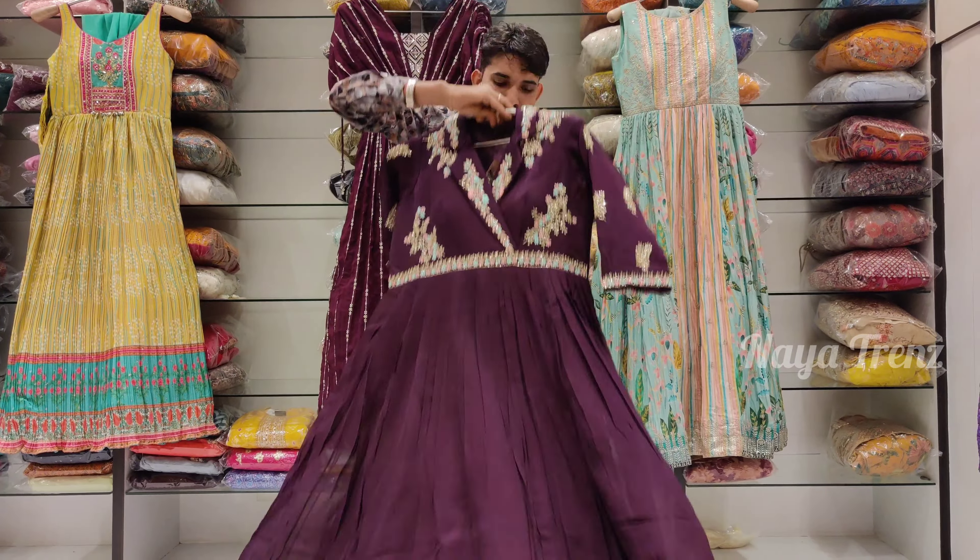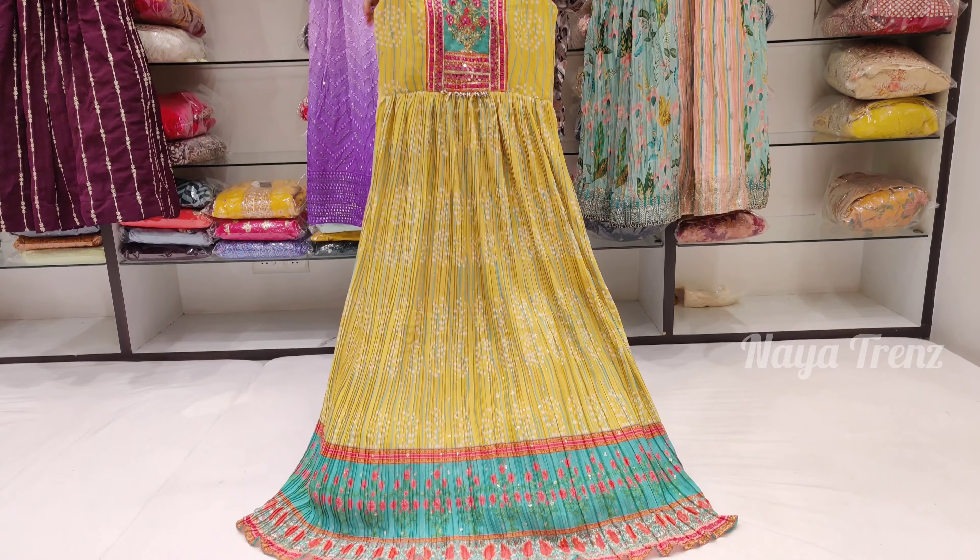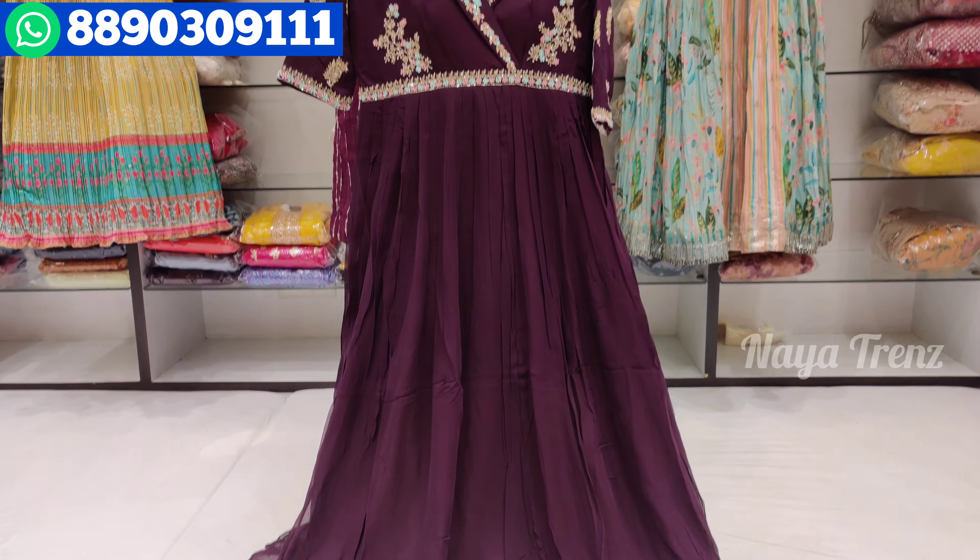Please like, share, and subscribe to our channel. So in this video, I am going to launch my Long Frock collection.